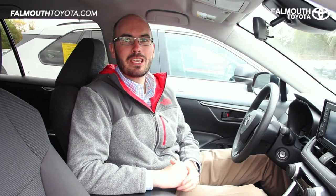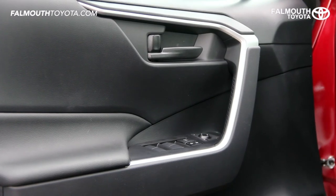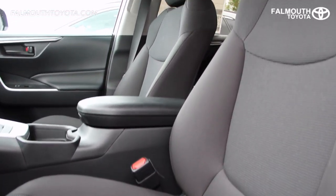Toyota did a great job upgrading the 2019 RAV4 interior, keeping it clean and user-friendly. Door panels feature soft touch points with metallic accents and automatic one-touch windows. The interior on the LE comes in black cloth only and the seats are extremely comfortable.